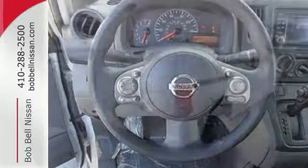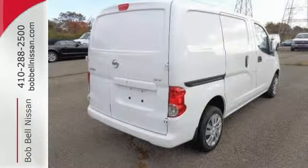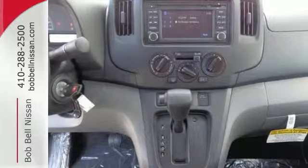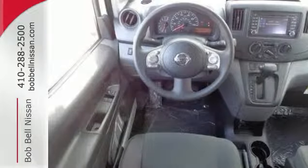and 20 interior cargo mounting points, this workhorse is ready for anything you have in store. You'll have space to work with a mobile office-style center console with file folder and laptop storage.